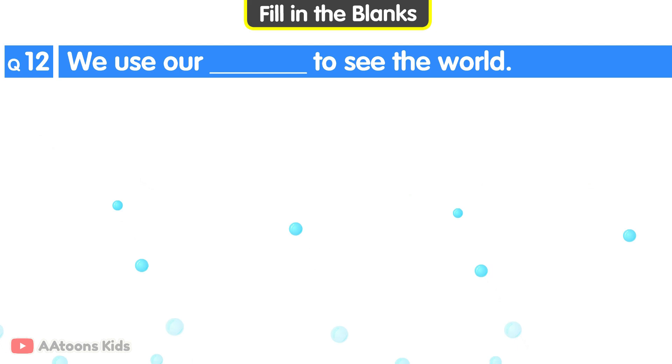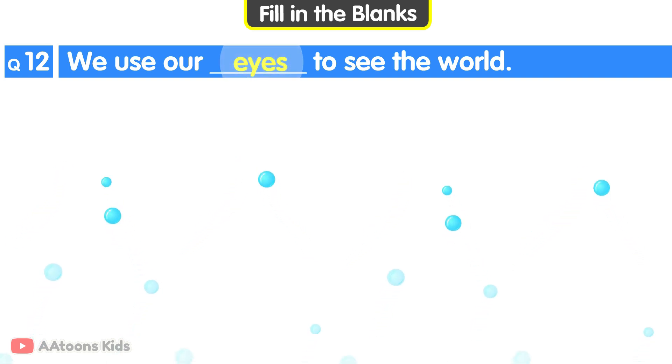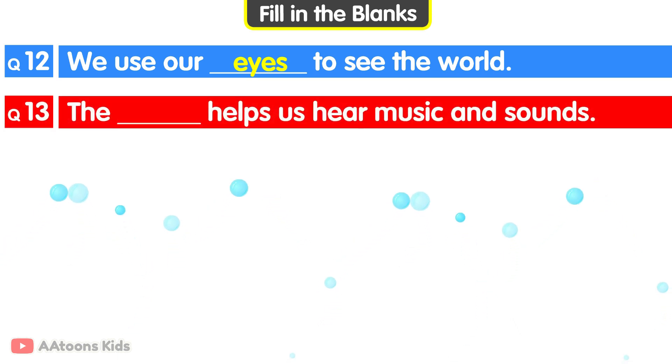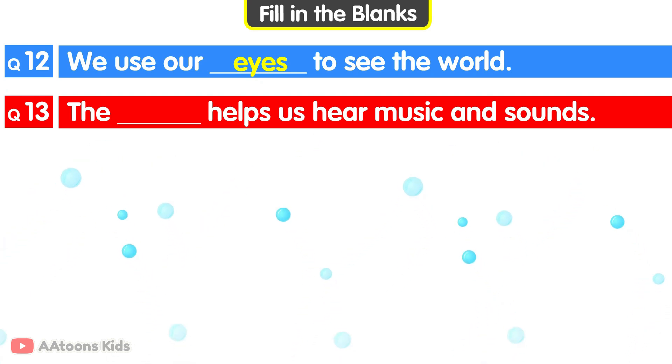Fill in the blanks. We use our blank to see the world. Eyes. We use our eyes to see the world. The blank helps us hear music and sounds. Ears. The ears help us hear music and sounds.